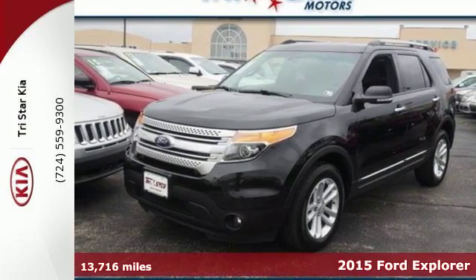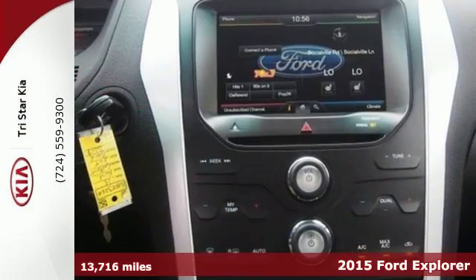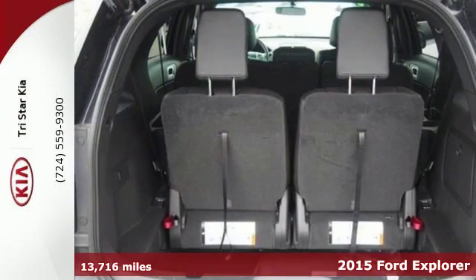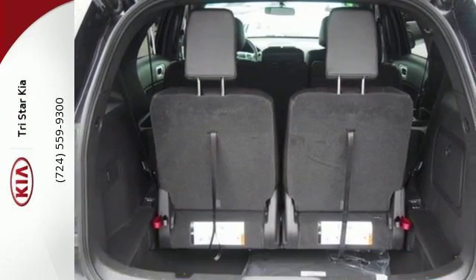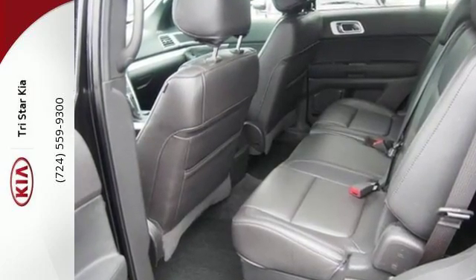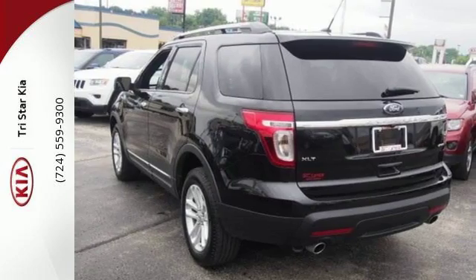It's a 2015 Ford Explorer XLT. Comfort, luxury, and advanced technology all come standard in this adventure-ready Explorer. You'll stay ahead of the curve with advanced track with roll stability and curve control, as well as trailer sway control to help with those extra loads.